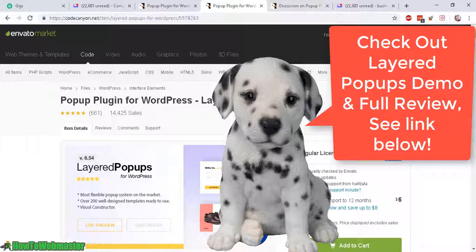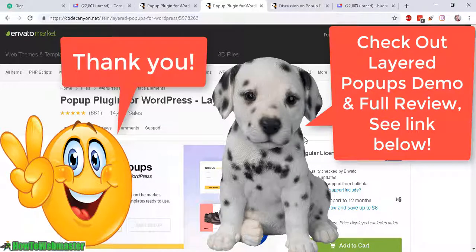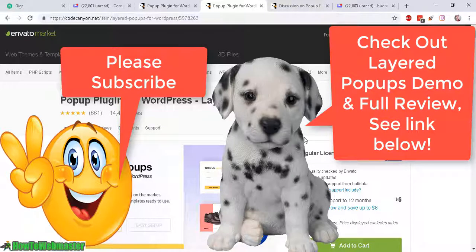It will really help me out for making these review and comparison videos. Thanks for watching — I hope this video helps. Please subscribe to HowToWebmaster for more internet marketing tips, tricks, and reviews. If you have any questions, feel free to let me know. Thanks again for watching, and until next time, happy marketing.